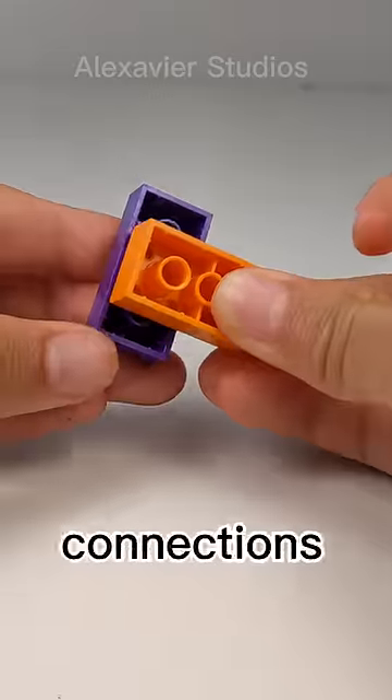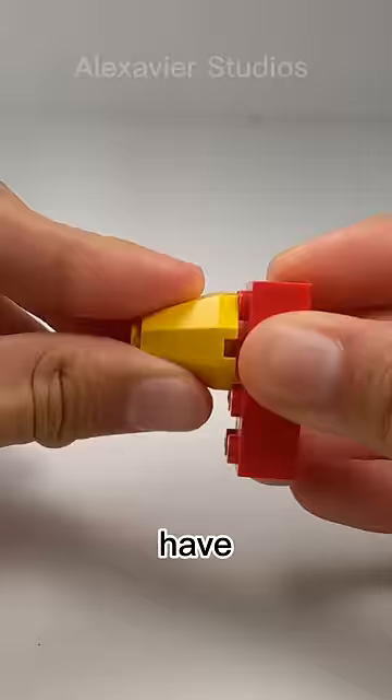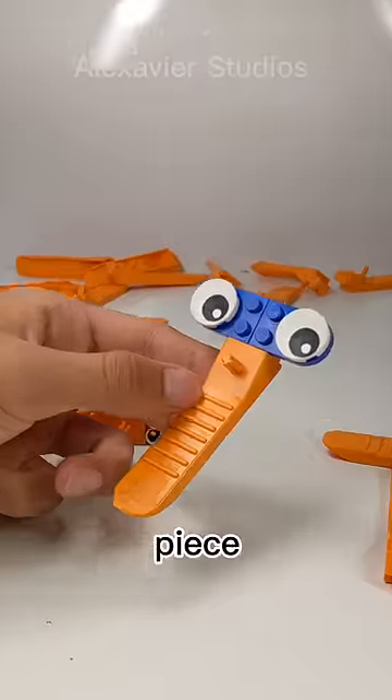This is a LEGO brick and has two unique connections — it actually has three because of this one. Most LEGO pieces have about three connections. If they have more, they're probably pretty specialized. So which piece has the most connections?